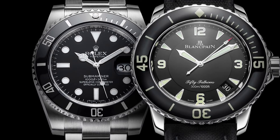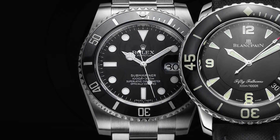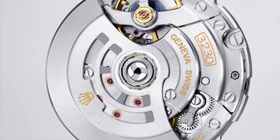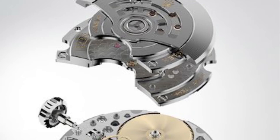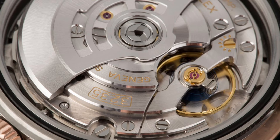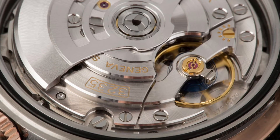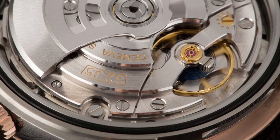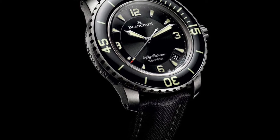Now let's compare the two in-house Swiss movements from each piece. Starting with the Rolex, it has a very reliable and trustworthy 3230 calibre. This automatic movement features an impressive 70 hours of power reserve and the brand's signature superlative chronometer status, which means it only has plus or minus 2 seconds per day. But when it comes to the specifications of the movement, I think the Blancpain completely blows the Rolex out of the water.